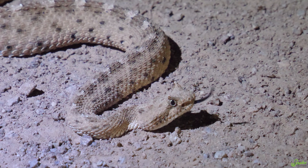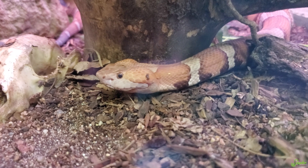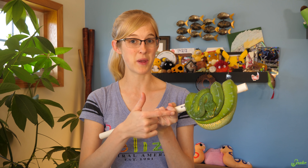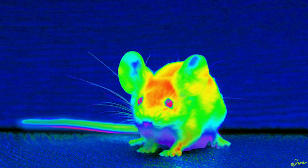The information collected by the pit organ is sent to the brain of the snake, which is then overlaid with their visual map of their surroundings collected by their eyesight. So snakes with pit organs have both a visual and an infrared view of their entire world.